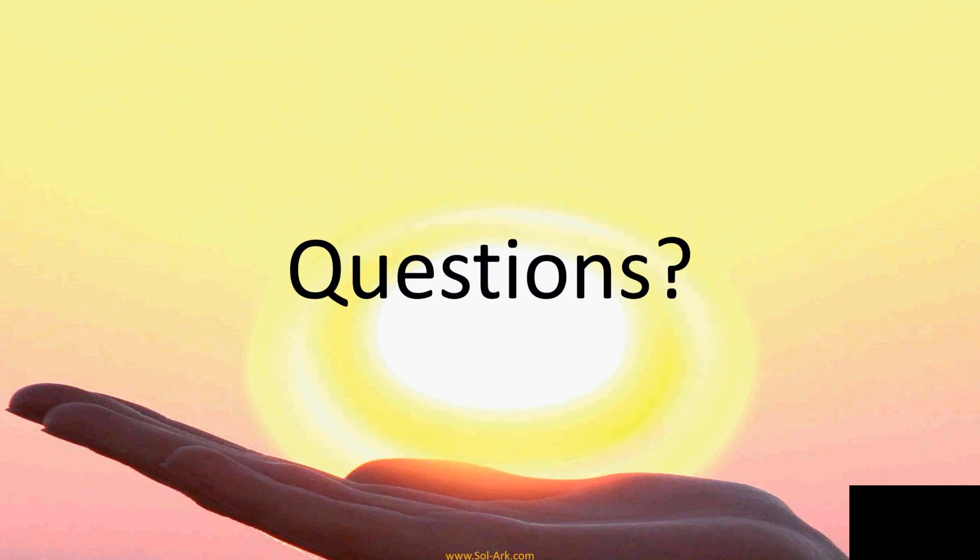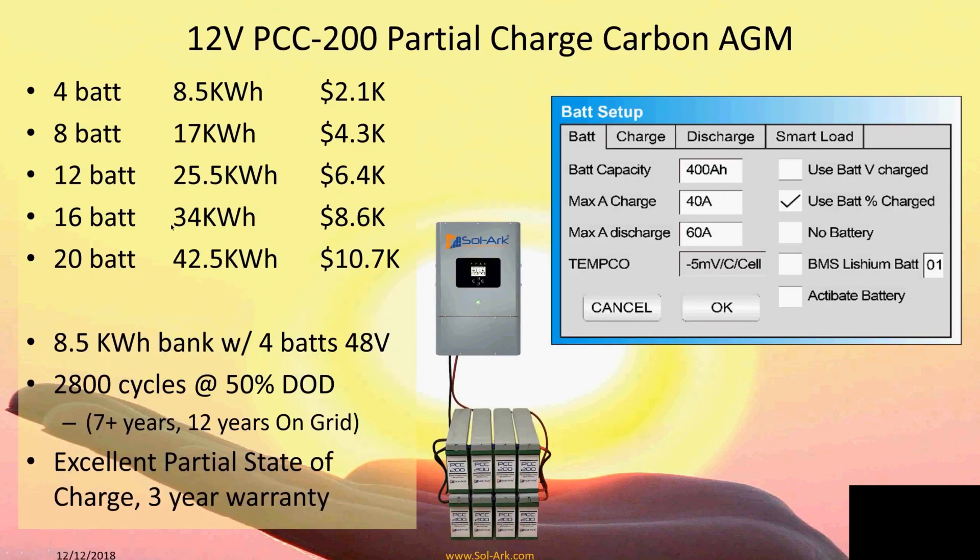On battery amp hour selection: the 42.5 kilowatt hour battery bank is actually a 900 amp hour bank — still very large storage. We find most customers are happy with about 15 kilowatt hours or more for backup solutions. Less than that and they'll call their installer complaining that the system shut down because they don't realize how much power they use. For off-grid or serious use, we recommend a 34 kilowatt hour battery bank.